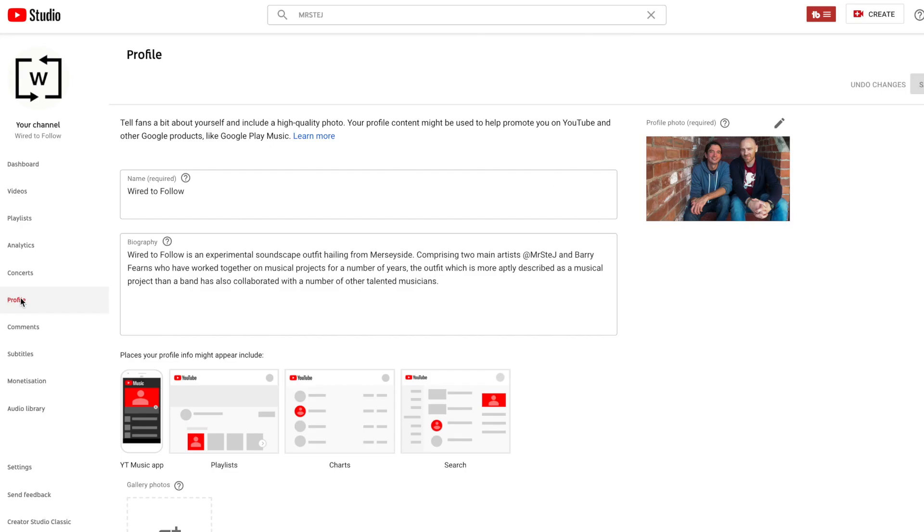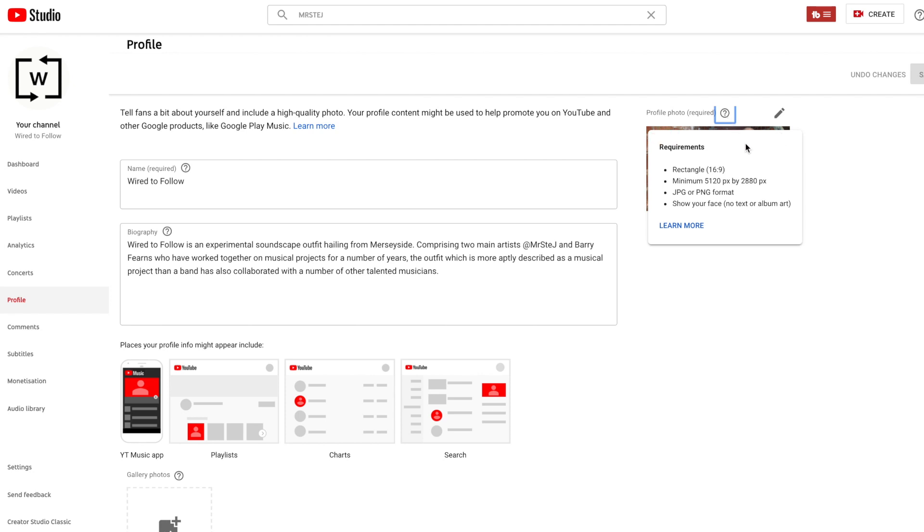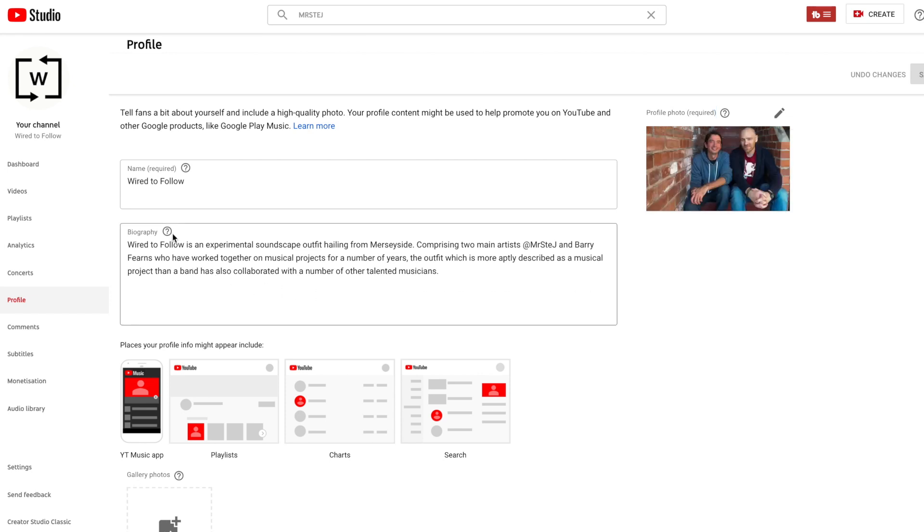Number five: profiles. The profile section is actually quite fun. You can add a proper profile image, a name, a biography, and some gallery photos for your account. These will appear in numerous places such as the YouTube Music app, playlists, and search. The required image size will pop up if you click on the little question mark next to the profile image — the main profile image has to be a whopping 5,120 x 2,880 pixels, so it's got to be big, just like the channel art. Also note that the biography tip is to not use any content that will go out of date, such as upcoming gigs or releases.